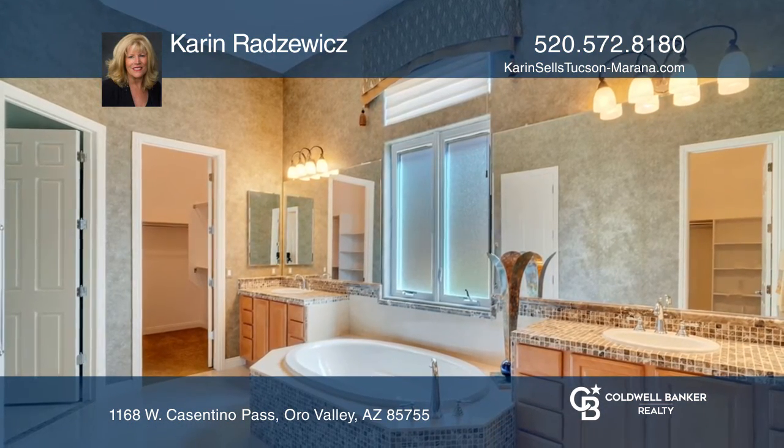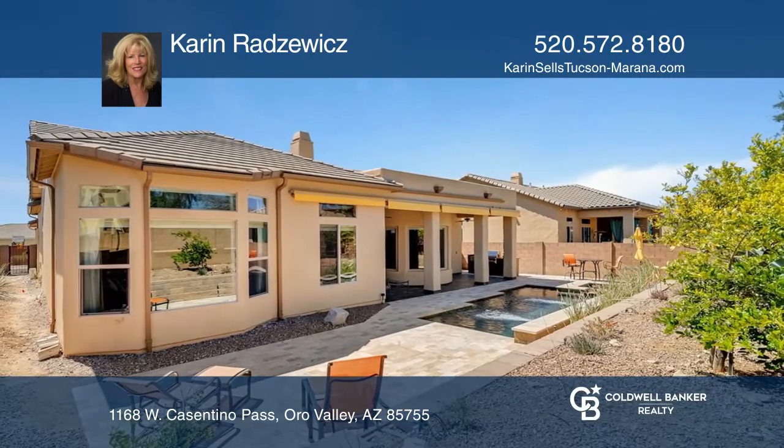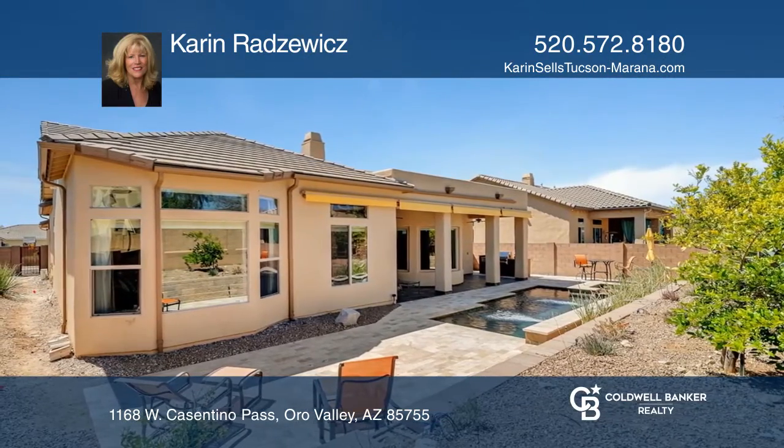Relax outdoors with your covered and uncovered patio areas, awnings, barbecue, and a Publitech pool and spa.